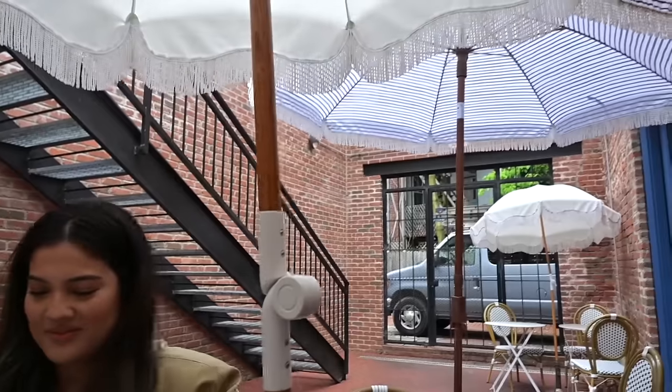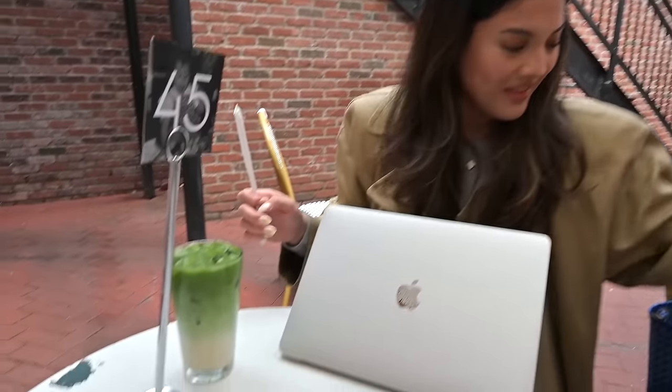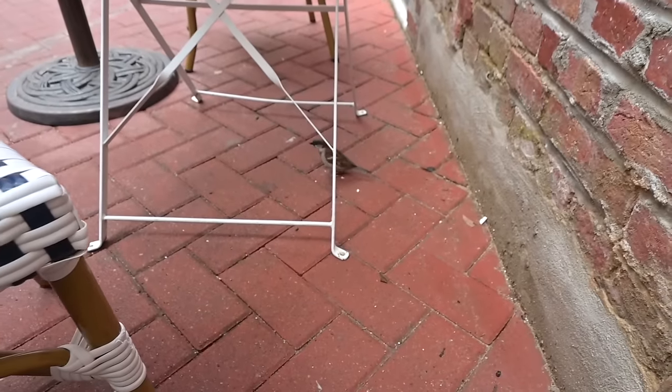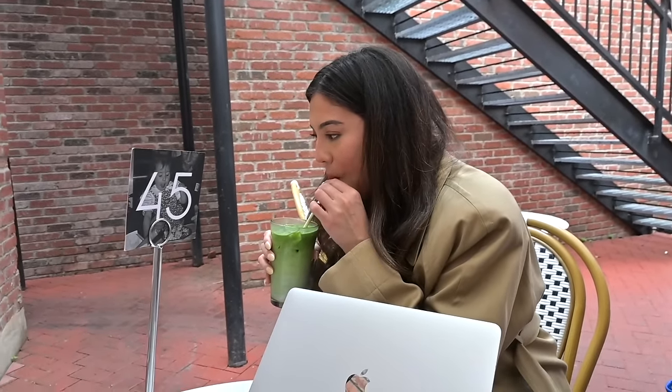Got an iced matcha. I should have added honey to it but I got oat milk — it's pretty good, maybe a 7 out of 10. It's not that sweet. We got our food — Anto got a turkey avocado club sandwich with a red pepper aioli sauce. And I got the Elisa breakfast bowl — that's white beans, some grain, feta cheese, and some veggies. Oh my gosh, this looks so good. There's a lot of feta. I love a good club sandwich.